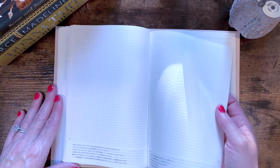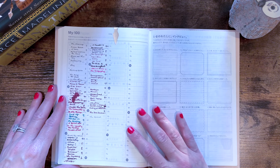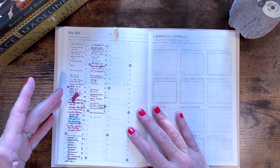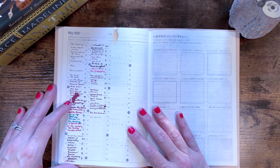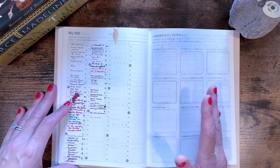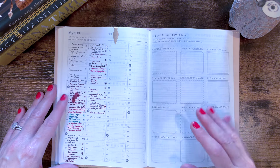Let's just take a quick look inside. I use pretty much all of the sections in the Day Free. The first section I use are the monthly pages. On the day that I finish reading a book, I will put the title, the star rating, and the genre. I've been doing that each month.